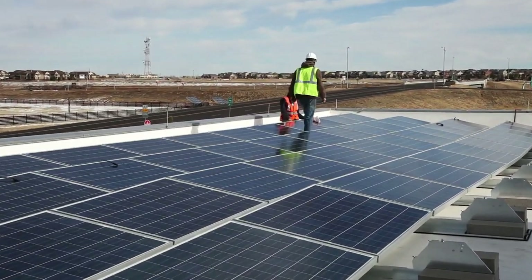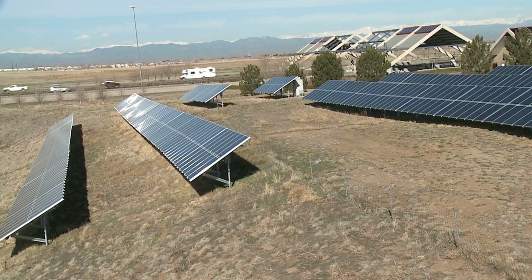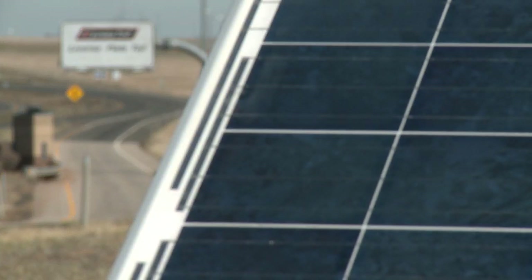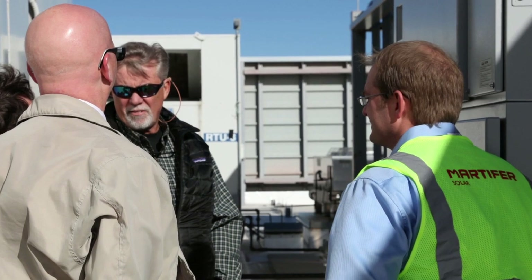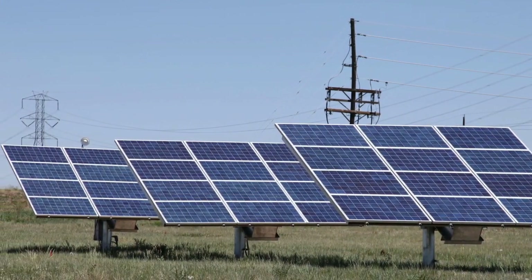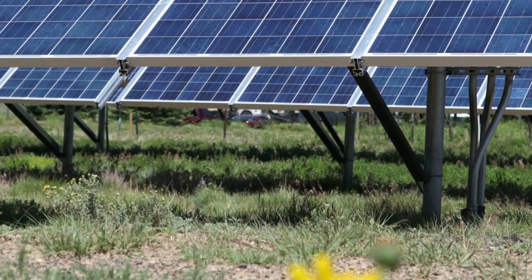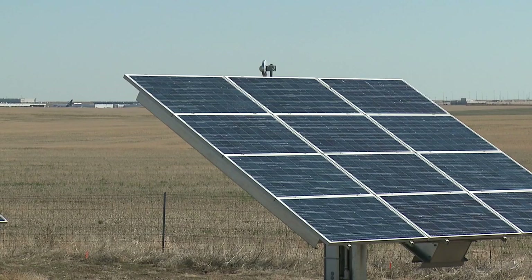In addition, E470 did not bear any cost to construct, maintain, or operate this solar project. An alternative energy company, Atomos Investments, partnered with RSB funds to provide the capital for Martifer Solar USA to install and maintain the equipment. E470 purchases electricity from the investment group at a fixed rate, which is estimated to save over $1 million in energy costs over 20 years.